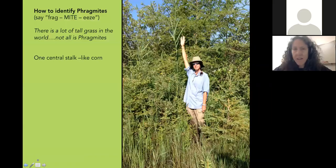Phragmites is a very tall grass, also called common reed. I prefer to call it Phragmites rather than common reed because we have many different kinds of reeds — some natural and beneficial — and it's confusing. It's a Latin word, that's why it looks plural. There's a lot of tall grass in the world and not all of it is Phragmites, so let's get into how to identify it.